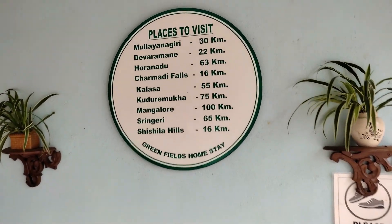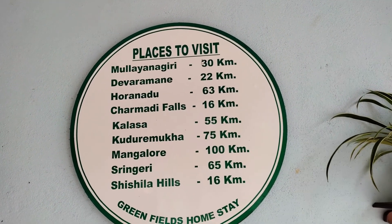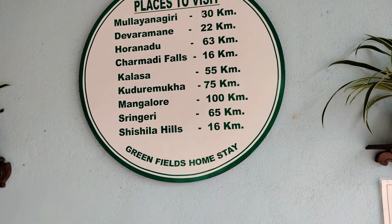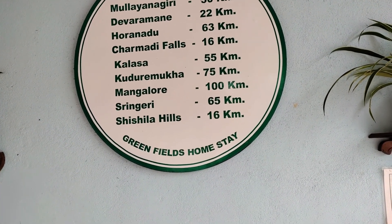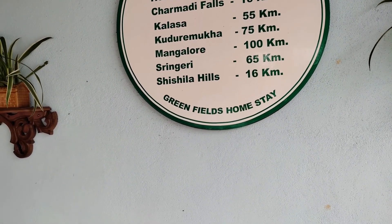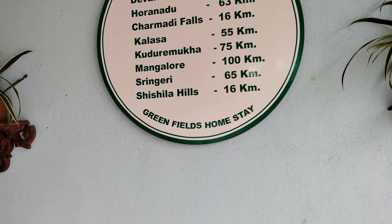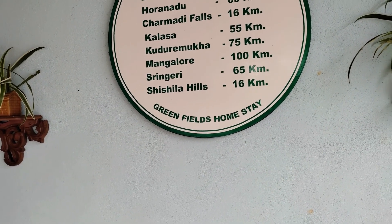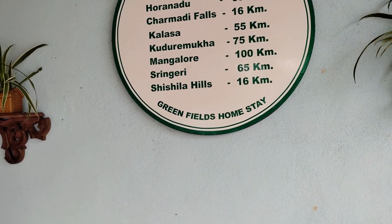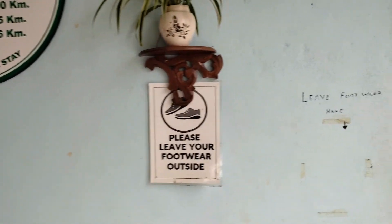These are some of the places you can visit when you are here. Mulyangiri, which is 30 km from here, is the highest peak in Chikmagalur. Then there is Devaramane, which is a scenic spot, a nice viewpoint, and also has a temple. There are some falls like Charmadi and Palassa, which is 55 km. Kudremukh is a kind of forest area. Mangaluru, the main city in Karnataka, is 100 km away. Sringeri has an ancient temple. And there are many waterfalls on the way, especially during monsoon.